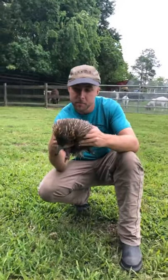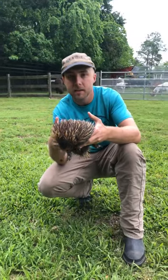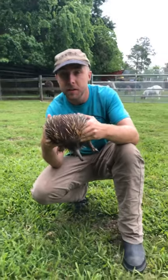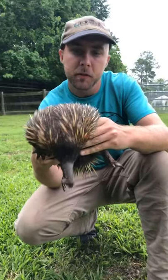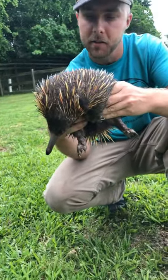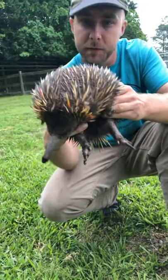Good afternoon, guys. My name is Nick Bauchelman. We're over here at TGR Exotics, and today we have Niffler. Niffler is a female short-beaked echidna. Now, if this is your first time watching, you guys can please feel free to ask any questions that you would like. I'll answer them to the best of my abilities, and so we shall begin. This is Niffler right here.